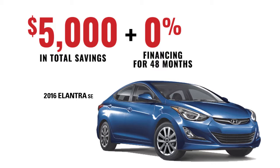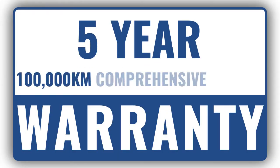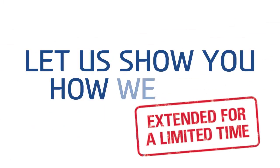Along with zero percent financing for 48 months, and you get to enjoy our five-year, 100,000 kilometer comprehensive limited warranty. Now that's value. We still have zero percent financing for up to 96 months and seven thousand dollars in price adjustments on remaining clearance Hyundais, but they're quickly running out. Stop by and see us at Murray Hyundai.